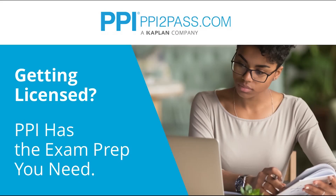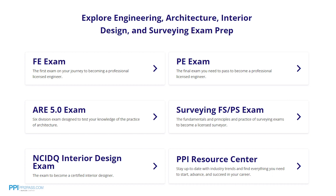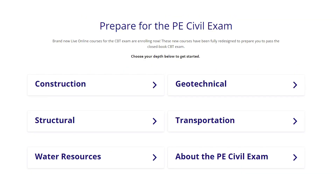PPI provides expert prep courses and study resources designed to help you pass the PE exam the first time. PPI's live online courses include hours of lectures, problem-solving demonstrations, exam strategy sessions, office hours, and the passing guarantee. When you take a live online course, PPI guarantees you will pass or you can take the on-demand course for free.